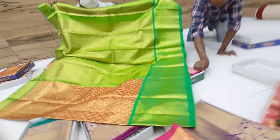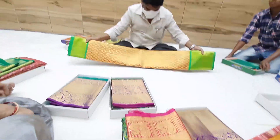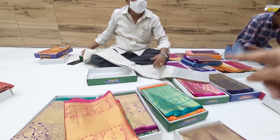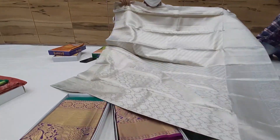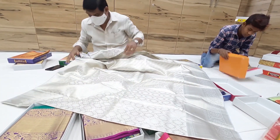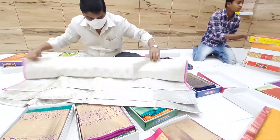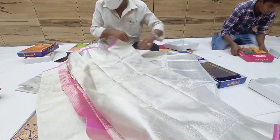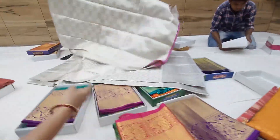And one more rare color combination — a complete silver sari with a grey border. We have a self blouse and a silver blouse. We have threadwork with the most silver zari work. We also have a pink border.